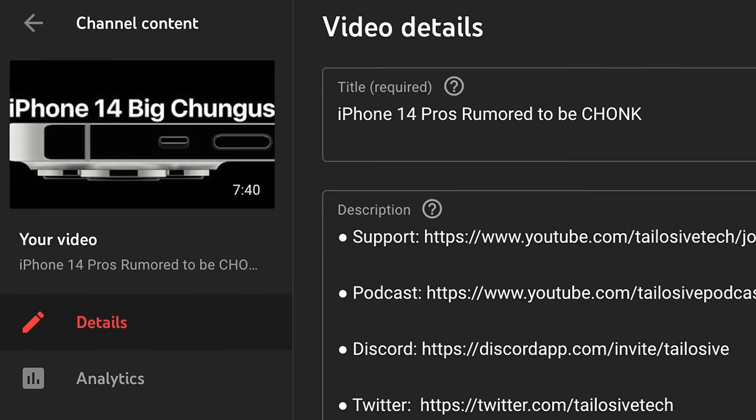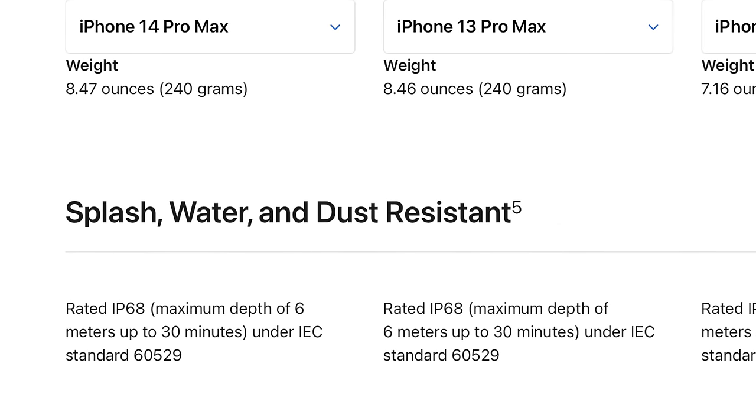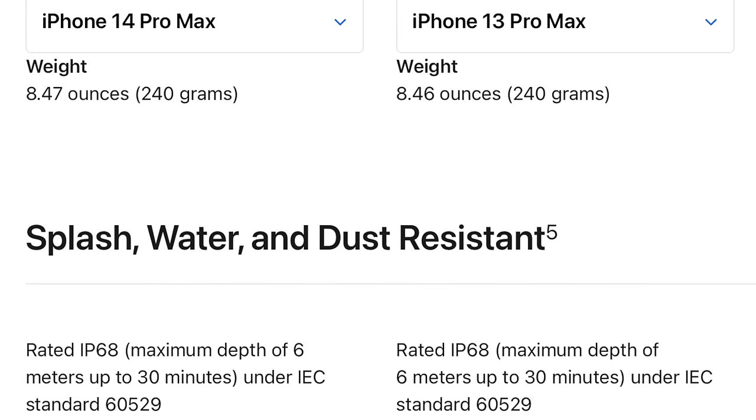The third thing I got wrong is more of a tech spec issue. Because the camera bumps were getting bigger and the chassis was rumored to get larger, I was expecting the weight to be substantially higher. I was pleasantly surprised to find out the iPhone 14 Pro Max is almost the exact same weight as the 13 Pro Max. There's only a difference of about 0.01 ounces — that might change just from rain hitting your phone. I was wrong on that; I thought the 14s were going to be a lot more chunky than they ended up being.